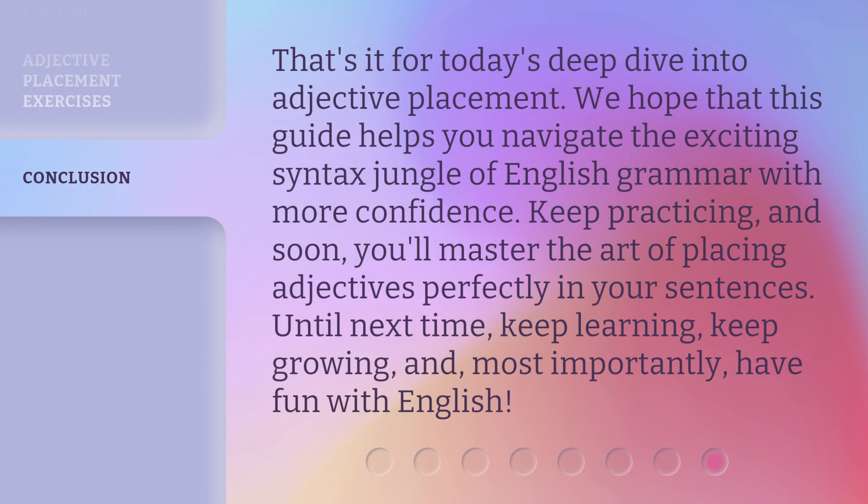That's it for today's deep dive into adjective placement. We hope that this guide helps you navigate the exciting syntax jungle of English grammar with more confidence. Keep practicing, and soon you'll master the art of placing adjectives perfectly in your sentences. Until next time, keep learning, keep growing, and most importantly, have fun with English.